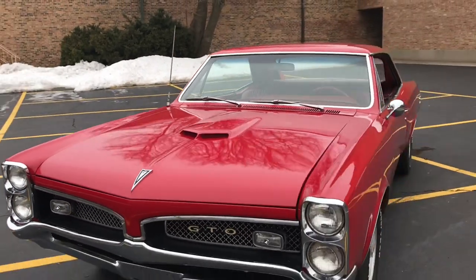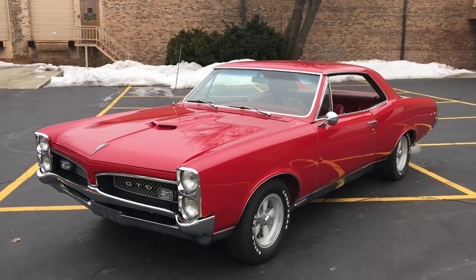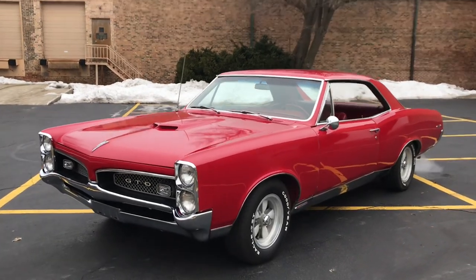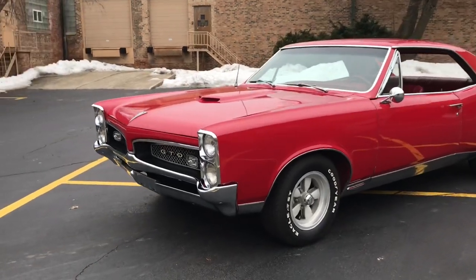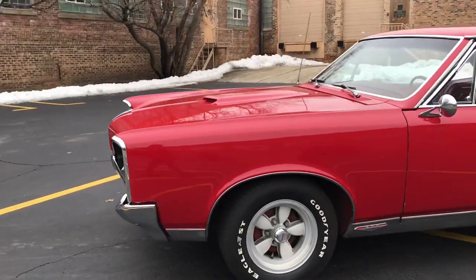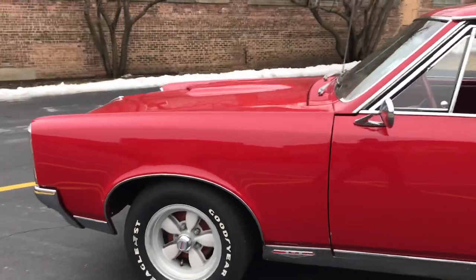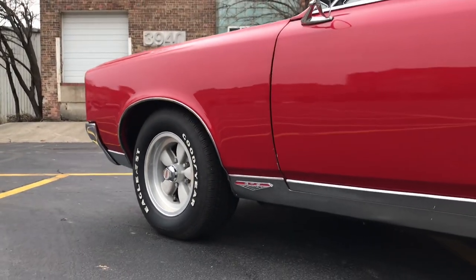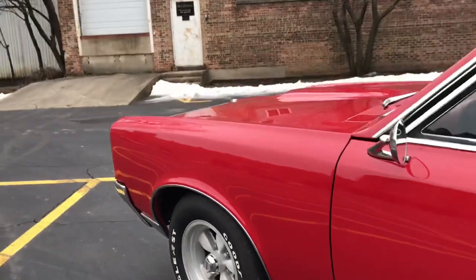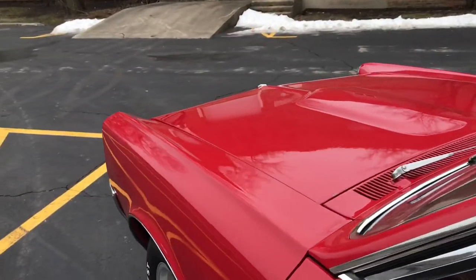We purchased it here locally from a gentleman in Illinois. He had owned the car since '94, having purchased it out of Arizona. The car had been sold new in St. Louis, Missouri. It retains its numbers matching 400 V8 and automatic transmission. I haven't pulled the numbers off the trans, but with the original engine, I assume it to be the original trans as well.